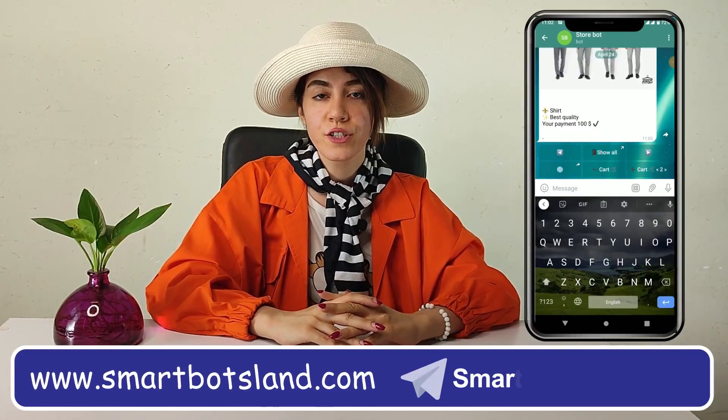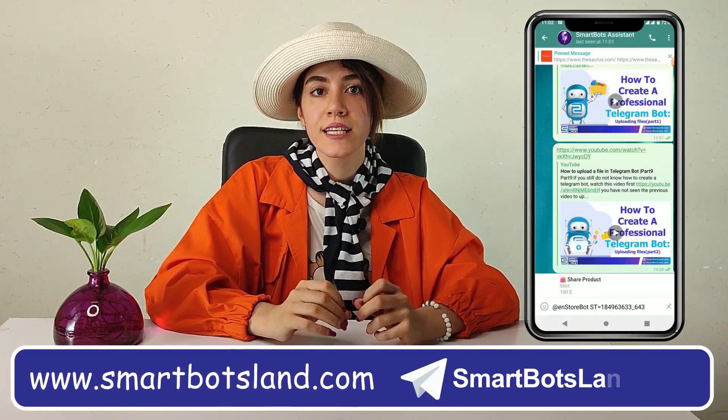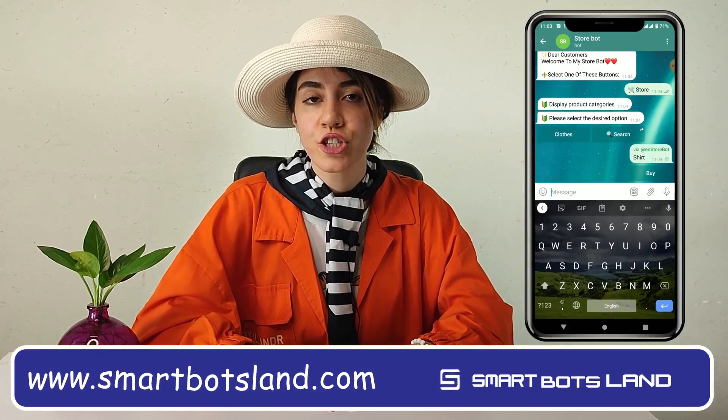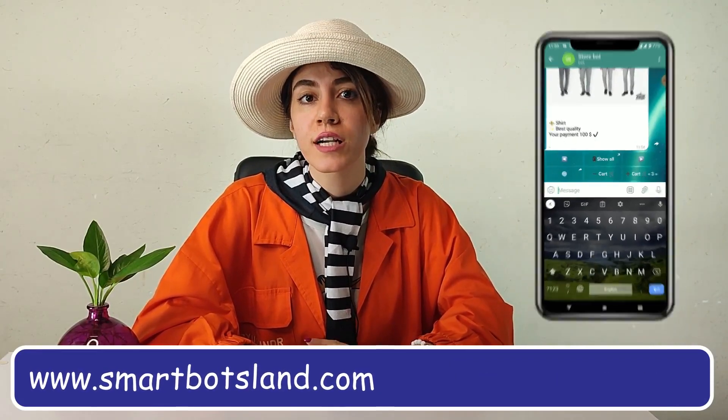Another terrific feature of the SmartBot shop is that you can share your products to your Telegram contacts and they can easily select and buy them. Also, there is a search feature in your ShopBot so your customers can easily find the products they need.